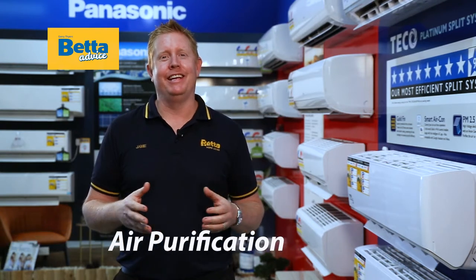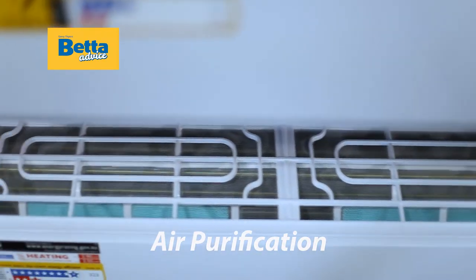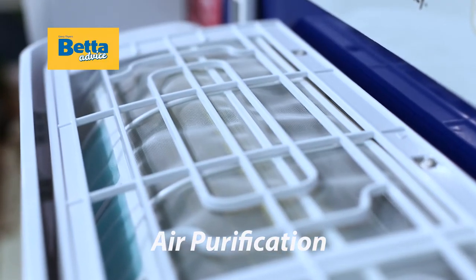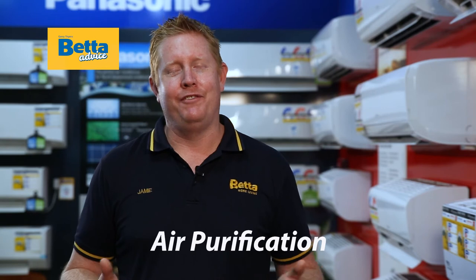Another great feature to consider is air purification. Some air conditioners have advanced air purification which eliminates 99.9% of bacteria and viruses. This is great if you suffer from asthma, hay fever, or allergies.